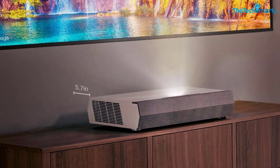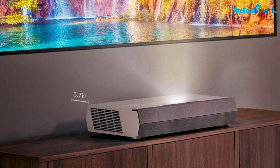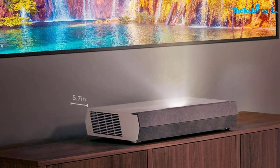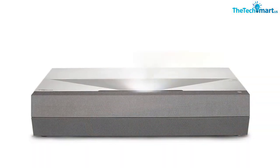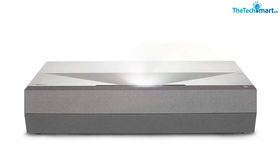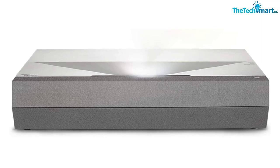For superior dialogue clarity and high quality sound, it has a built-in 40W soundbar with a combination of two full-range drivers and two woofers that ensure smooth mid-range frequencies and deep bass. The laser technology of the Cinemax P2 provides outstanding 3,000 lumens of brightness that maintains stunning image quality throughout its 30,000 hours of lifespan.